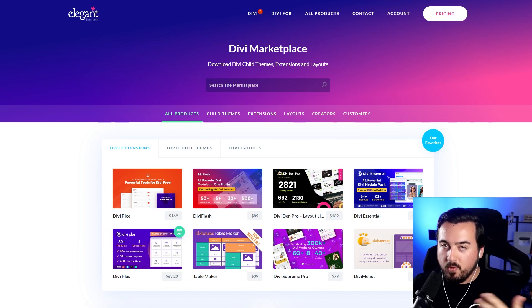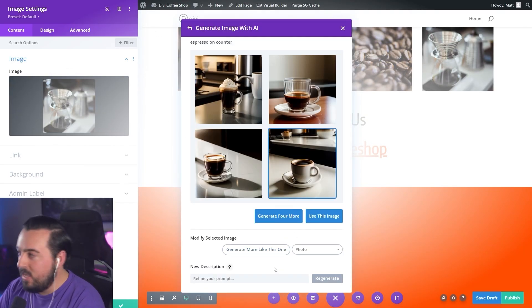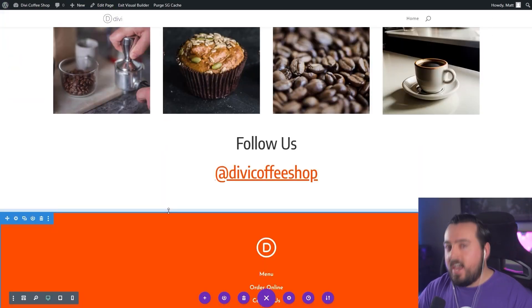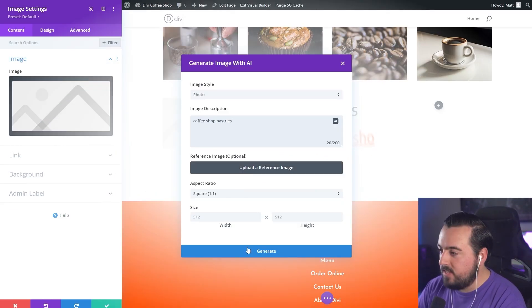Explore the Divi Marketplace for more options to enhance your Divi theme. Now that you understand the basics, we recommend you check out our full-length tutorials available on our channel, which includes a 40-minute-plus video on how to build a website with Divi from start to finish. Check out the description for a link to everything mentioned in today's video. Using our link helps support our team and ad-free videos like this one. Thanks for watching, and we'll catch you in the next one.